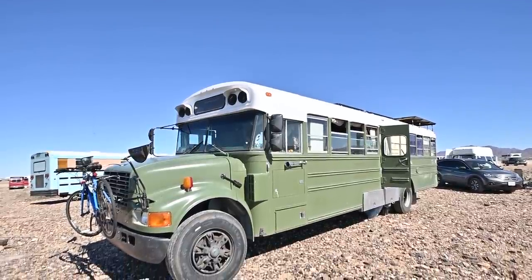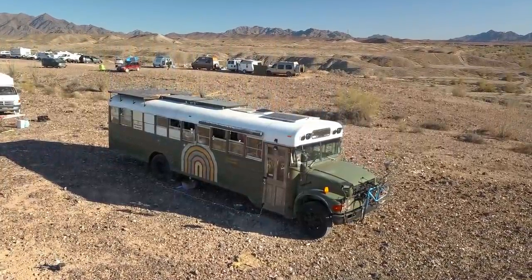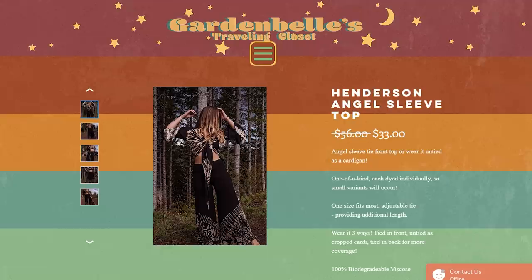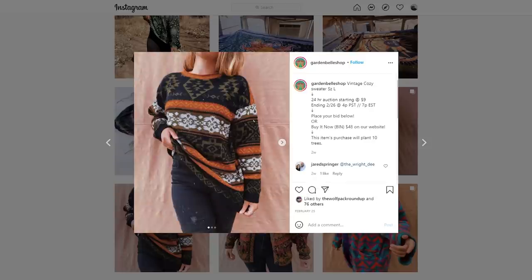We absolutely love our bus. It's about 33 or 34 feet and the size is perfect — plenty of space, not too much and not too little. If you'd like to find our shop, it's at LaurenGardenBell.com/shop, and we also list thrifted auctions on Instagram under the name Garden Bell Shop. We also have a project starting in the near future — we bought some land in West Virginia and we're going to build a tiny house on the property and rent it out as an Airbnb to further fund our travels. I'm Lauren and I'm Joe, and we're the Garden Bells — thank you so much for watching our tiny home tour!